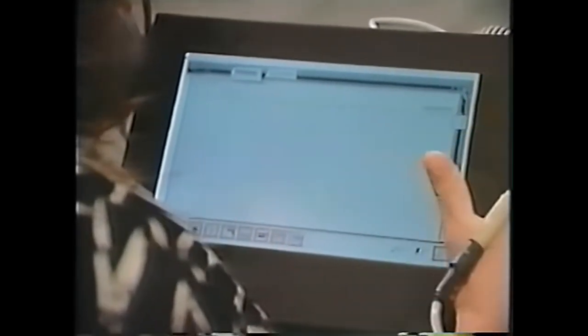Hi. Can you hear me? Can you see me? Can you see what's on the screen? Give it a minute. We've never tried to demonstrate something so small on a 30-foot screen.